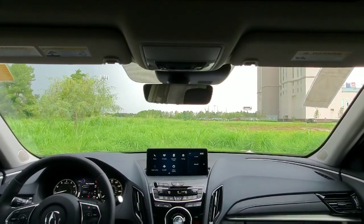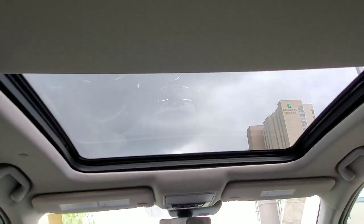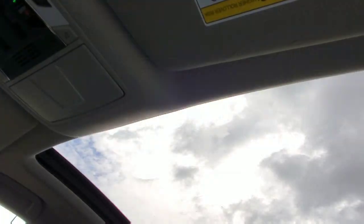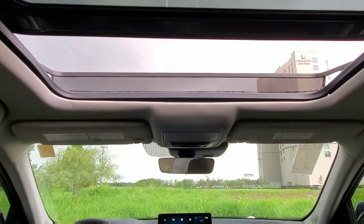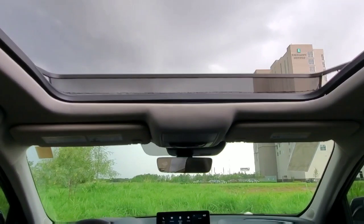Prepare to be blown away by this next feature that is on the base model. This button here is for your panoramic roof. Here's a shot of what that looks like from the back, and from the front if you were to look up. Of course, it does open as well — that's half open, and if I press it one more time, it'll open all the way.